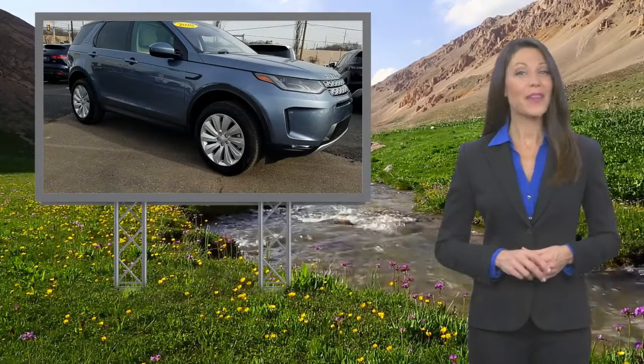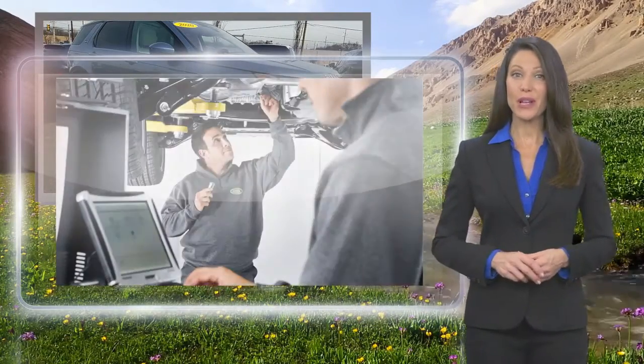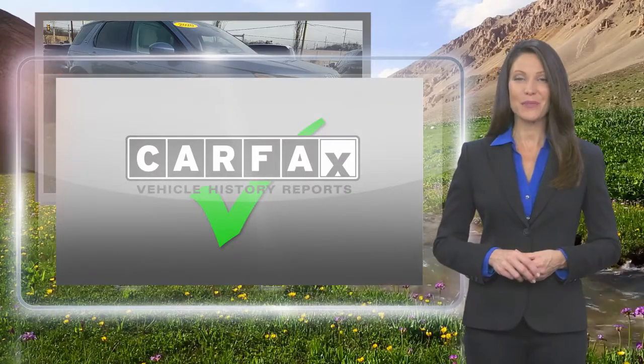From top to bottom and points in between, every Land Rover approved certified pre-owned vehicle is carefully scrutinized and evaluated throughout a comprehensive multi-point inspection process.